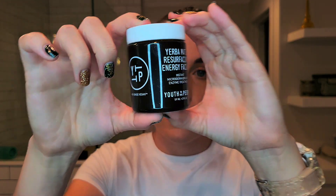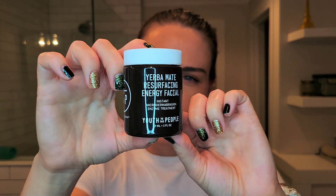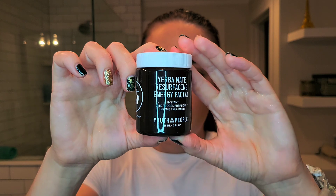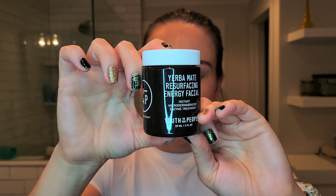I use this Yerba Mate Resurfacing Energy Facial on Sunday nights — it's formulated to smooth skin texture, even skin tone, and improve radiance. You leave it on for two to three minutes, enzymes activate, then you add water to gently massage in circular motions and rinse off. You can use it one to three times per week; I only use it once. It is a little pricey at around $45–$48, but you use very little product, and this two-fluid-ounce jar will last quite a while.